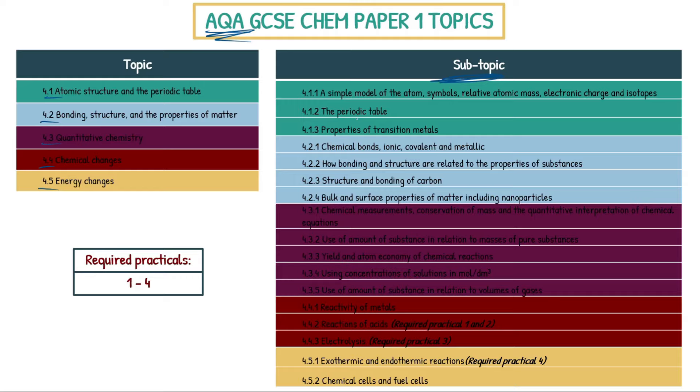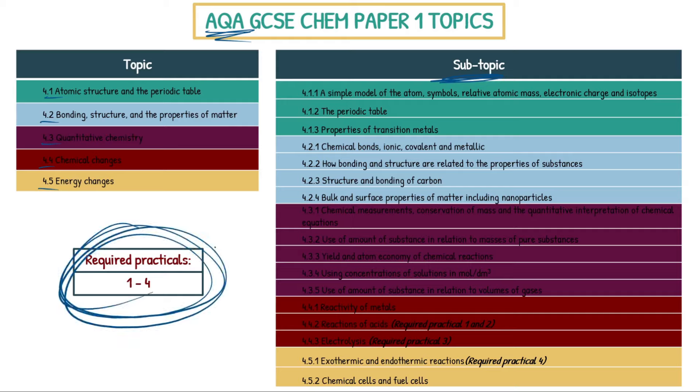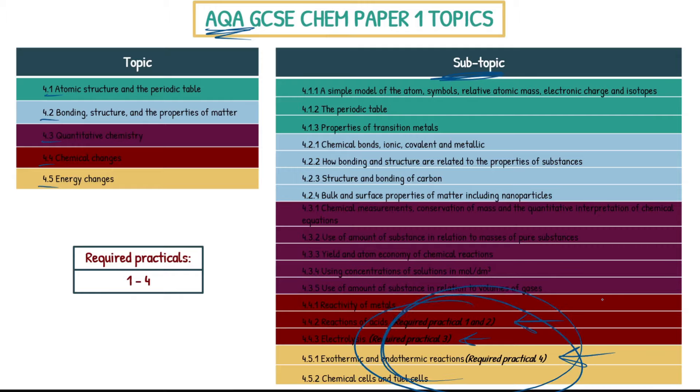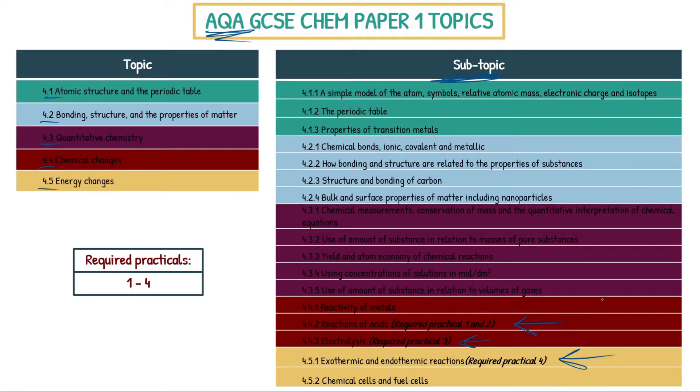I didn't get some sort of secret intel — this is all in the specification. It tells you exactly which topics can come up and they cannot ask you anything more. Next up are the required practicals. The first three topics don't have any required practicals. Reactions of acids covers required practicals one and two. Electrolysis is required practical three. Exothermic and endothermic reactions is required practical four. You do need to know these — the methods, the details, the apparatus, the potential graphs, and reaction profiles — in order to get the top marks available within that topic.